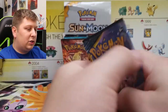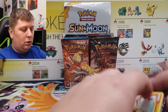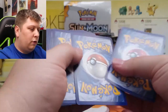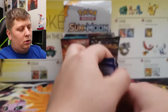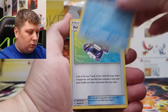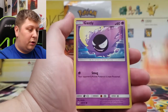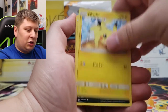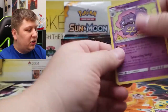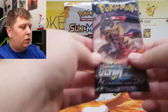Unbroken Bonds — a set I haven't really opened a whole lot out of. Four to the front. We've got Electric Energy, Tentacruel, Pokégear, Malamar, Growlithe, Gastly, Togepi, Pikachu, Murkrow, Sandile, and a Weezing is the rare. Nothing too crazy — still no holo rare.